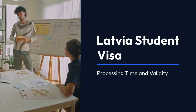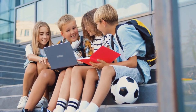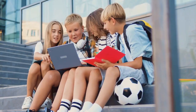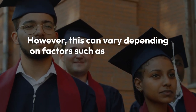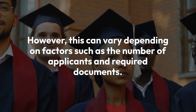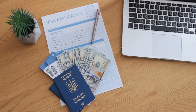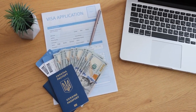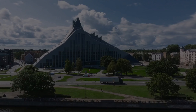Latvia Student Visas typically take around eight weeks to process. However, this can vary depending on factors such as the number of applicants and required documents. Once issued, your visa will usually be valid for the duration of your study program, with the possibility of extension if needed.